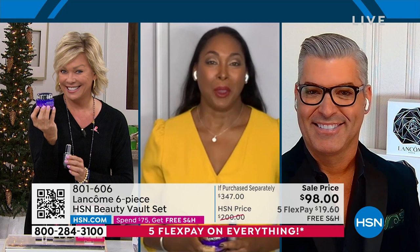Rob, you want to do the Rennergy? I'm going to do the eye cream.